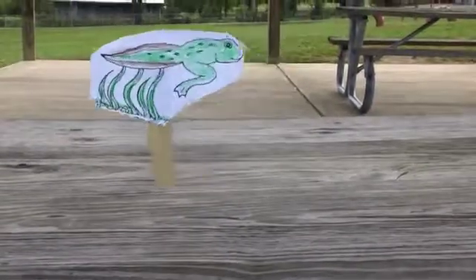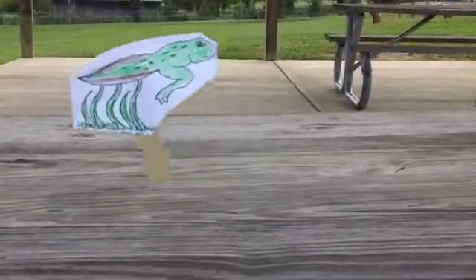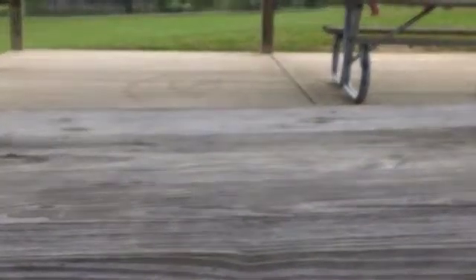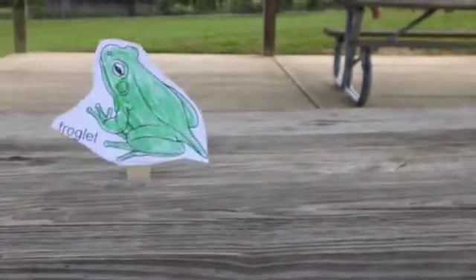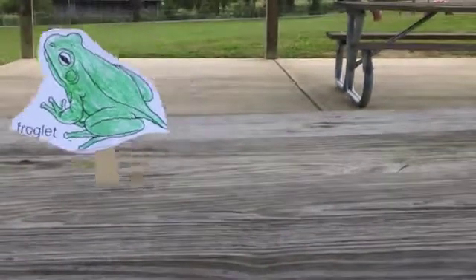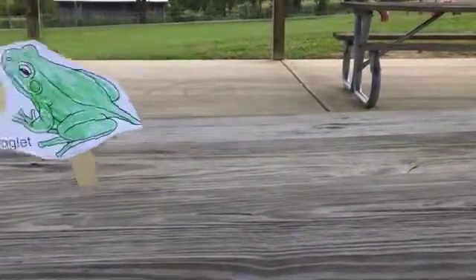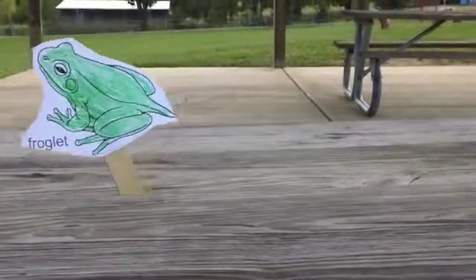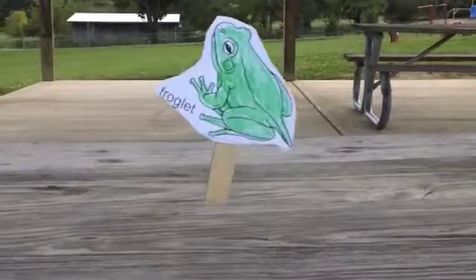At nine weeks, the tadpole looks like a teeny tiny frog with a really long tail. But by 12 weeks, the tadpole starts to look like a teeny tiny version of an adult frog, and it's called a froglet. It has a teeny tiny tail.